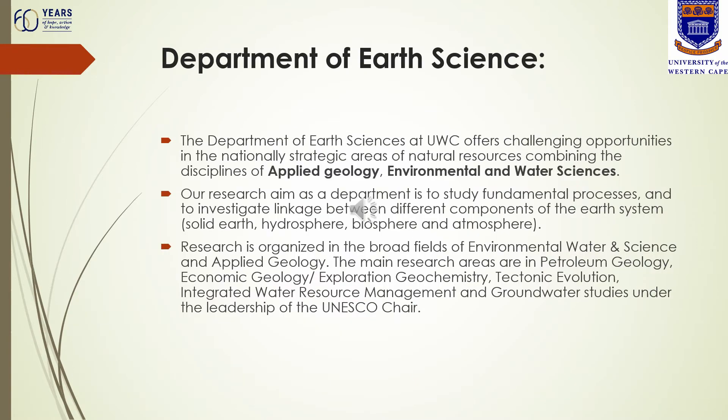Our main research aim as the Department of Earth Science is to study fundamental processes and to investigate the linkages between the different components of the Earth system. This includes the solid earth, the hydrosphere, the biosphere and the atmosphere. Research covers a number of topics including petroleum geology for the geology section,